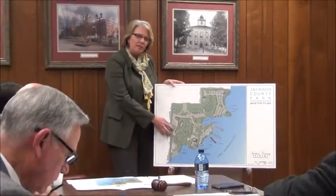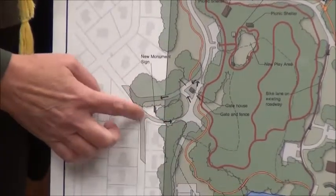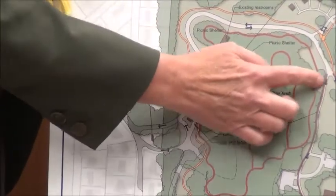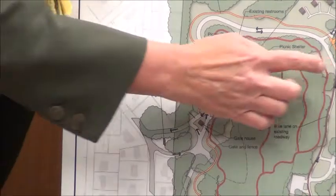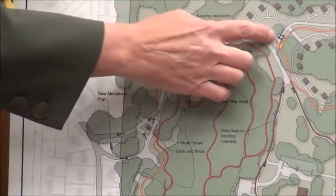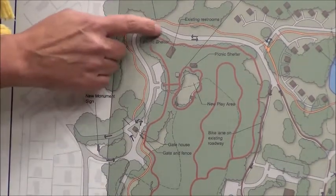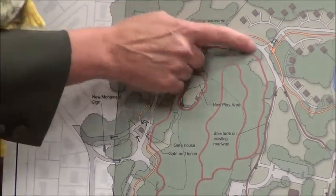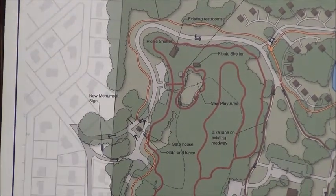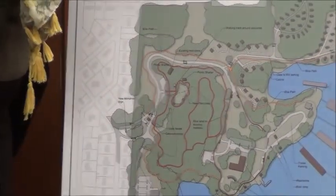Within that, we're also going to have a little gatehouse office building where you can check in. Once you come past there, we pretty much have the roads as they are now, but we're also suggesting doing a bike trail. You'll see in orange that we've got a bicycle trail that follows around out to the RV camping and also begins to come around on top. On the one-way loop road, it's wide enough that we can do a bike lane without widening the road.